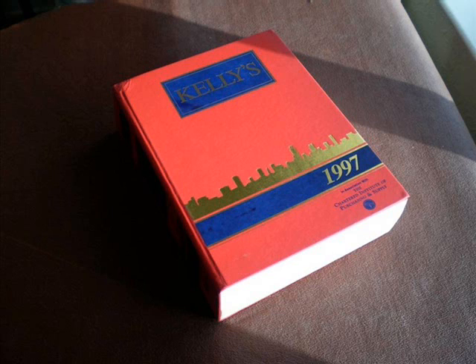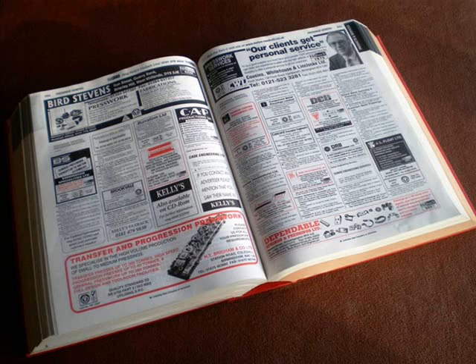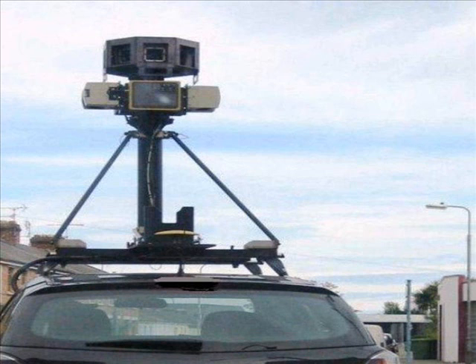One solution I found was to get an old trade directory, such as Kelly's, from the days before the internet. I would then make a list of firms able to supply the items I was looking for, plus any I had found on the internet. Sometimes a firm appeared on both lists, which was a good thing, because it meant it was a well-established business. Next, I would set Google to Maps or Street View, and feed in the addresses one by one, enabling me to see the actual premises. Many proved to be a disappointment, the factory having been demolished or someone new was in occupation, but I usually found one or two by this method who turned out to be good and reliable suppliers.